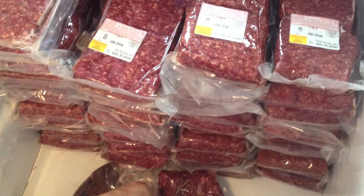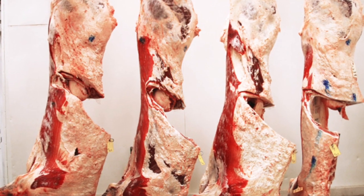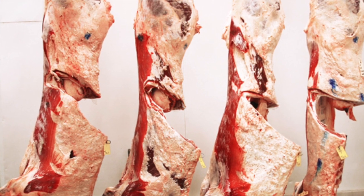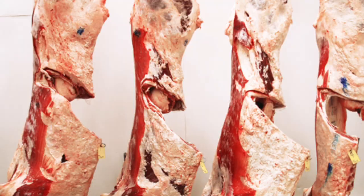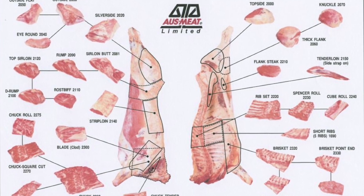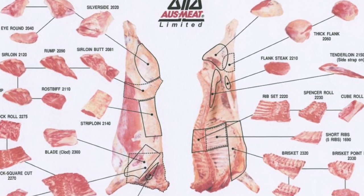Do you believe that there are benefits to the way that you process meat compared to big factory processing? Ours is more personal. We process for individuals and we try to cut it up however they want, so that's mainly our business.